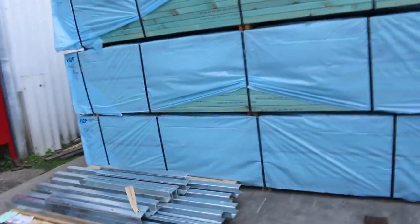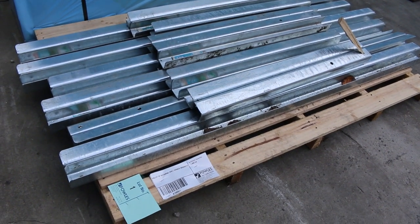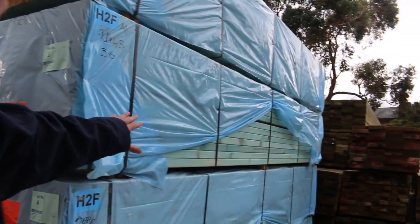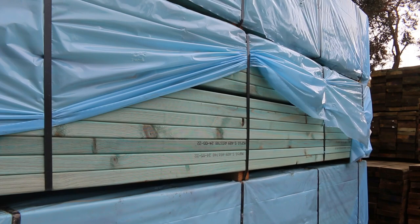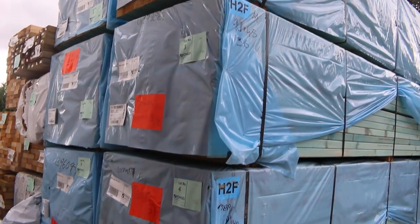Over here is where we start proceedings tomorrow — lot number one, unreserved: it's a pallet of retaining wall corner brackets there, for your two-inch sleepers. Lot two through to lot nine — have a look at how nice and clean this timber is. We've got eight packs here of 90x45 termite treated merch pine, 3.6s. That's pretty much where we start off tomorrow, so some nice looking stuff there to start with.